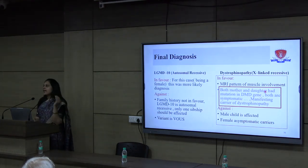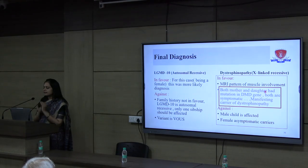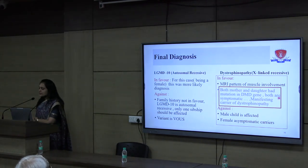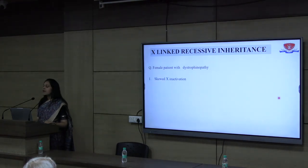We reviewed the literature and found that some DMD carriers may manifest with symptoms. Now we were close to concluding our diagnosis: one point in favour was the MRI pattern, and the second was that both mother and daughter had mutations in the DMD gene and both were symptomatic. They are therefore manifesting carriers of dystrophinopathy. We reviewed the literature further — since it is an X-linked recessive disorder, why was it presenting in females?